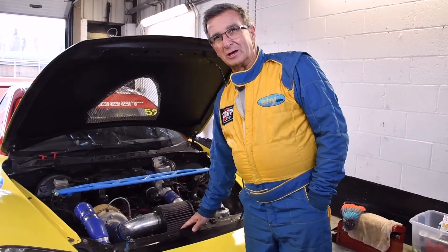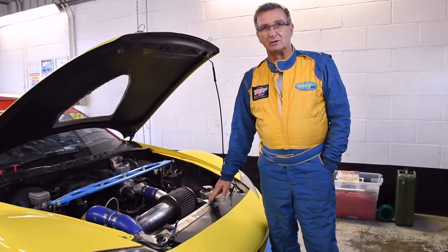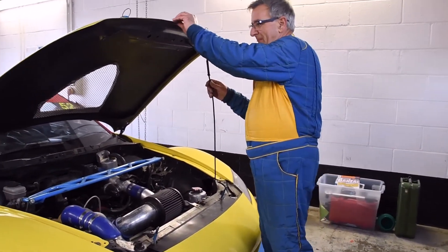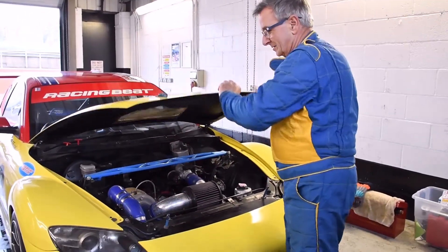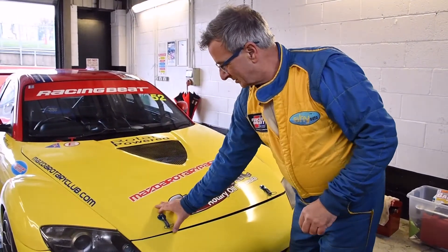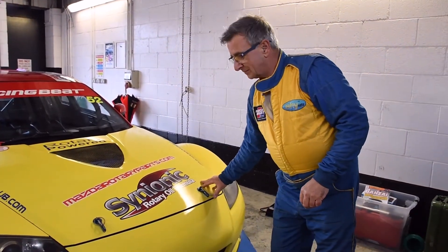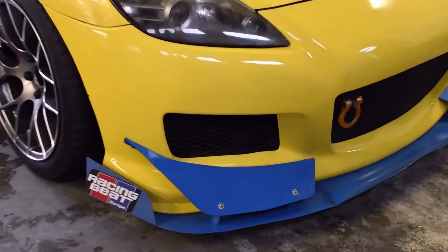Big Apexi intercooler. It runs a V-mount, which is the Coyote Red underneath. The car runs lots of air around. As you can see, it runs a flat floor underneath these days.